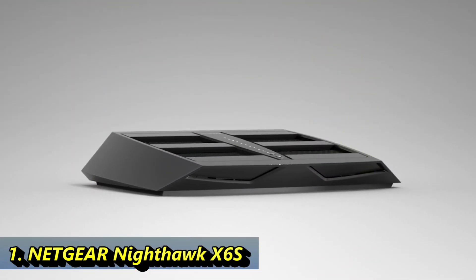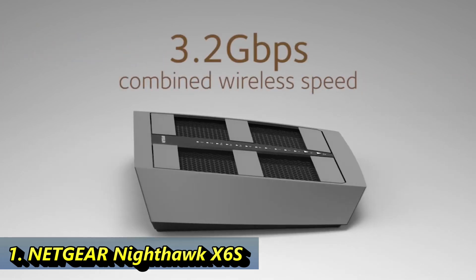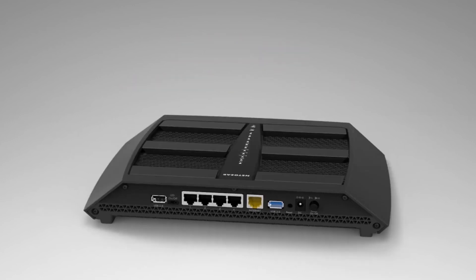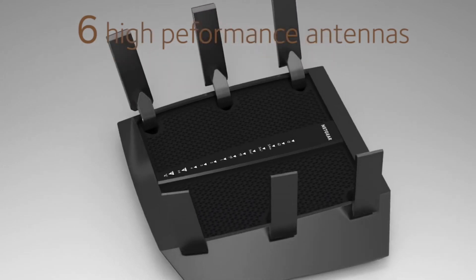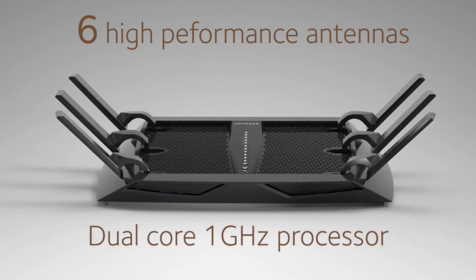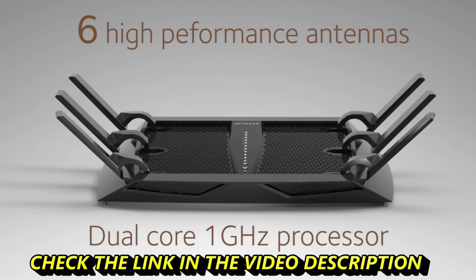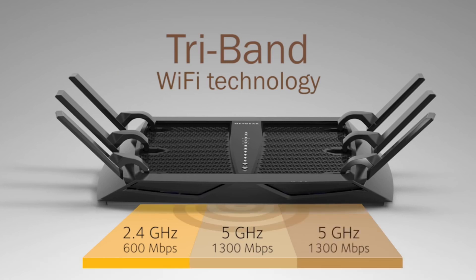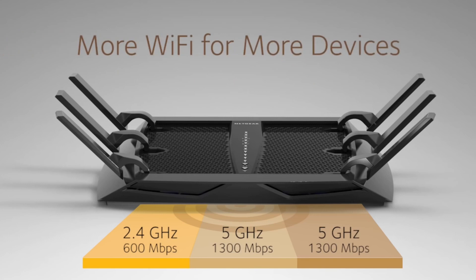The Netgear Nighthawk X6 AC3200 tri-band router delivers a massive combined wireless speed of up to 3.2 gigabits per second. It has six high-performance Wi-Fi antennas and a dual-core 1 gigahertz processor with three dedicated offload processors for each of the Wi-Fi radios, giving you maximum performance for Wi-Fi, gigabit wired, and USB connections. The X6's innovative tri-band technology gives you more and faster Wi-Fi for the increasing number of devices in your home.